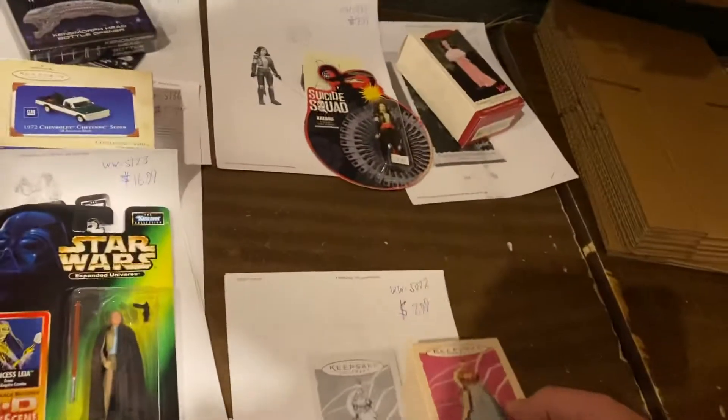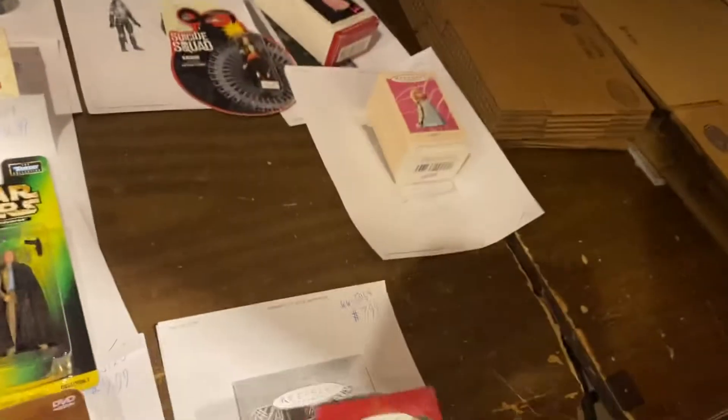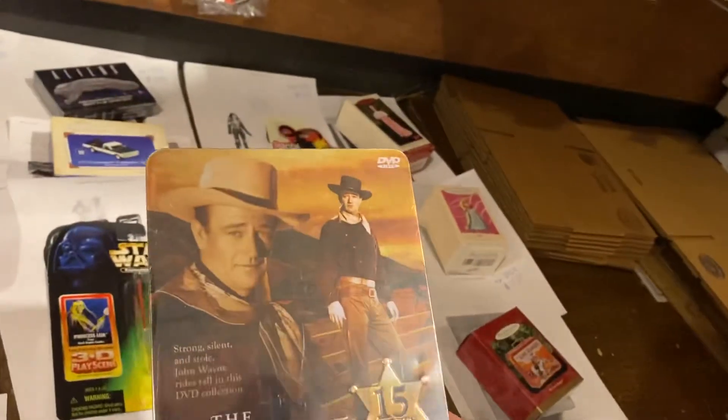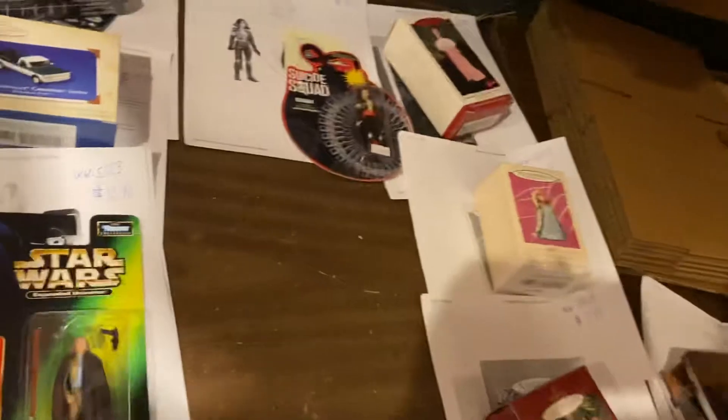Hallmark Barbie again — there's two Barbies. $7.99 on that one. Lone Ranger, $7.99 right there. John Wayne — I should have gotten more for this. Sealed John Wayne, $9.99 on that one.